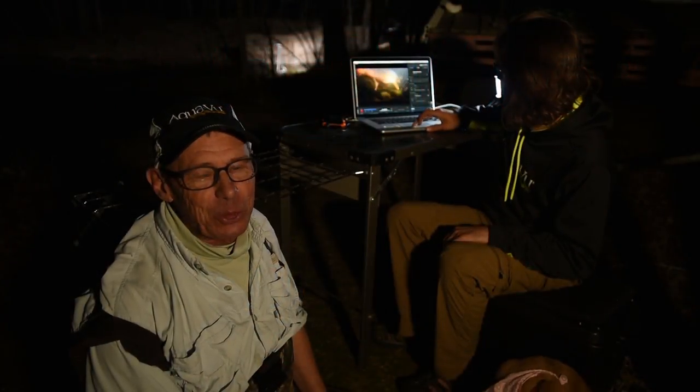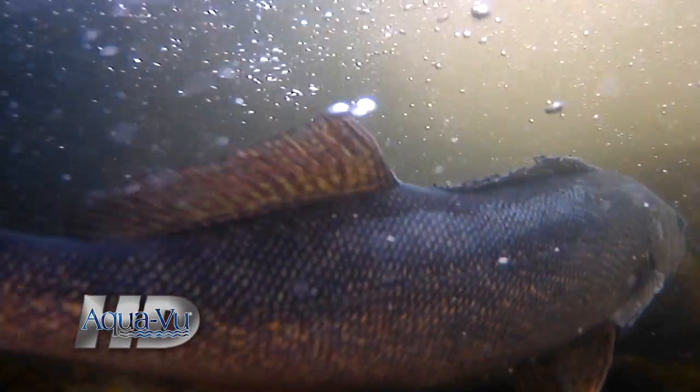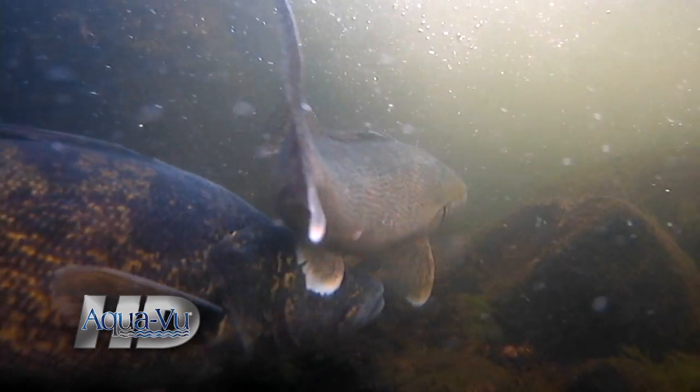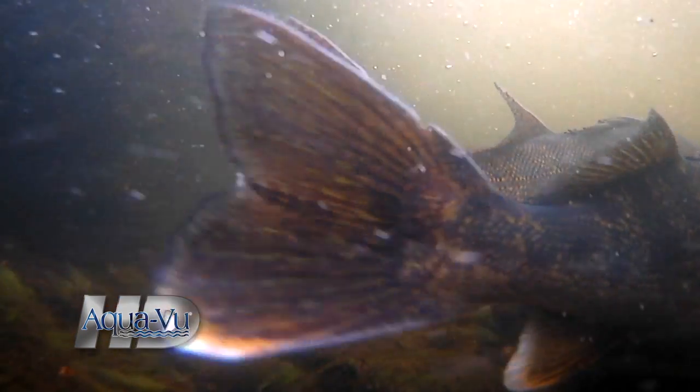We're out here at the creek and right now we're just watching walleyes spawn, and this is incredible. We're recording them on this new HD Aquaview camera that we have set out in the water, running it on the computer. Look at them run — look at those fish move. Just waves of them keep coming through. It's so cool.